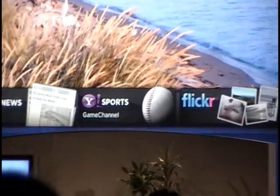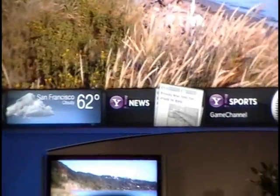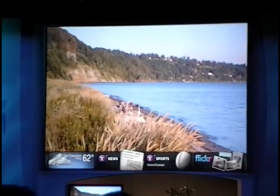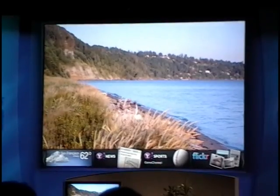All the previous attempts to bring Internet to TV have been either putting some kind of browser on the TV, very much like a PC, or taking the user completely out of the TV viewing experience, usually with some kind of text-based interface.